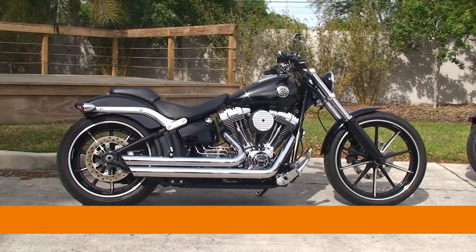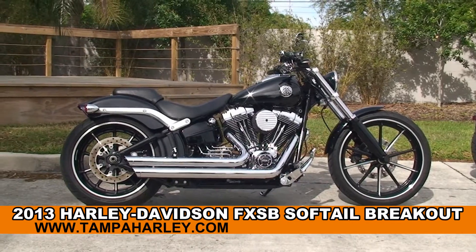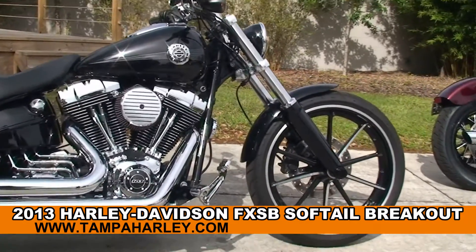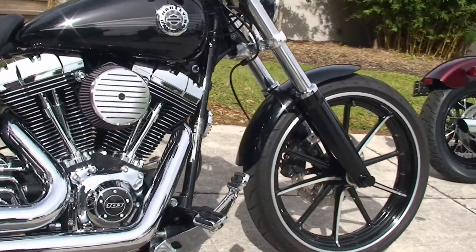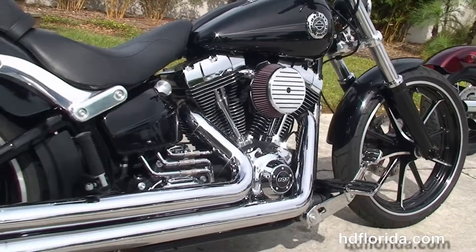Welcome everyone to the world famous Harley-Davidson of Tampa. Today I've got for you this phenomenal used 2013 Softail Breakout. This bike starts out front with the blacked out lower front forks and the 10-spoke gasser wheels. We move back to the upgraded forward controls.